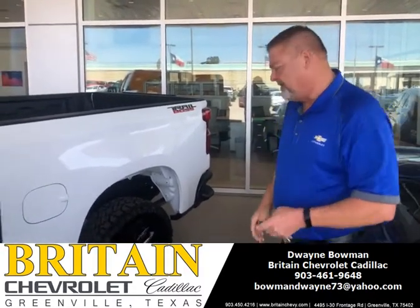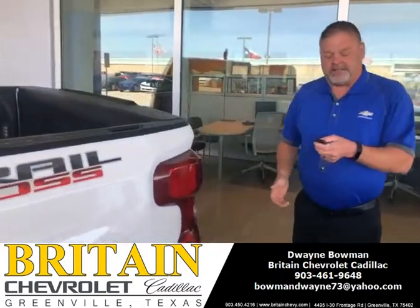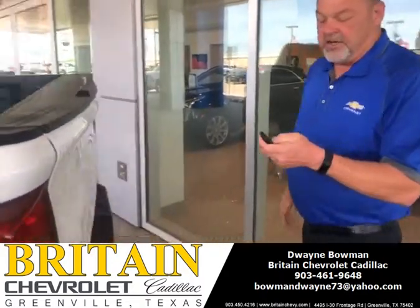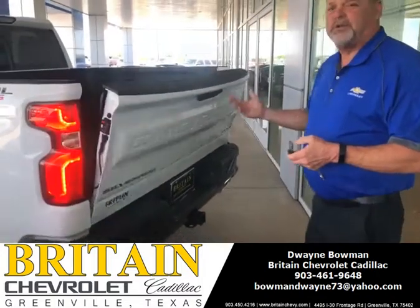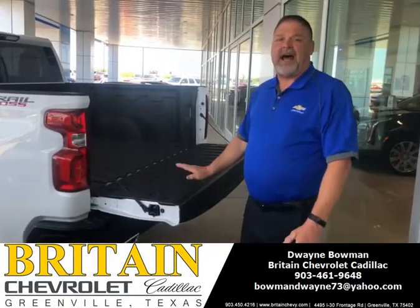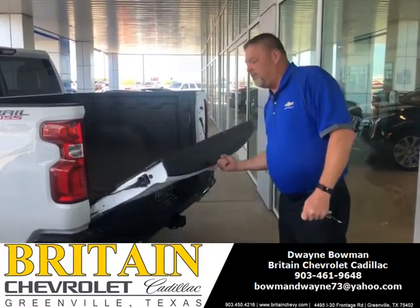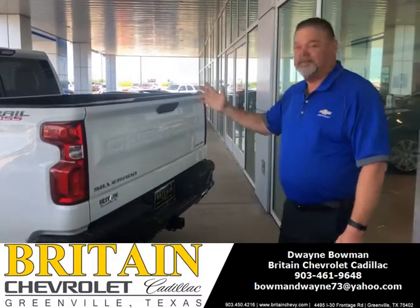So now we have vents. I'll take you around here to our new tailgates. You can automatically let your tailgate down. They made these a lot lighter this year — look here, I can lift this tailgate up with one finger and shut it. That's awesome.